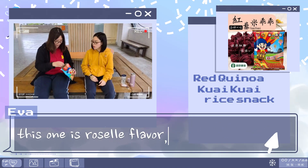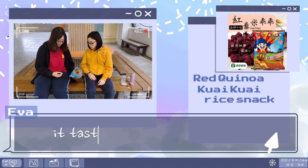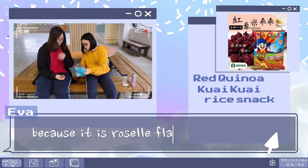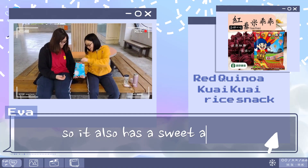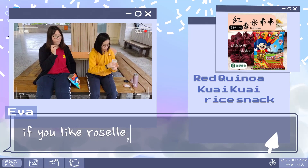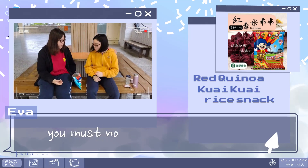This one is roselle flavor. It tastes crispy, and because it is roselle flavor, it also has a sweet and sour taste. If you like roselle, you must not miss it!